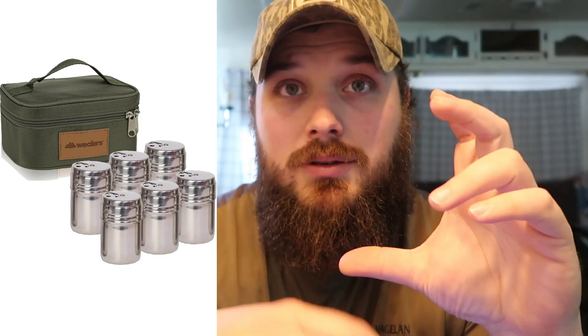Next up we have the Wheeler's Six-Piece Stainless Steel Spice Set. It comes in a bag with little stainless steel containers and stickers so you can write what seasonings you have in them. It's $19.99, rugged, and I just love it. It's compact, doesn't go anywhere, and I can't say enough good things about it, especially for $20.